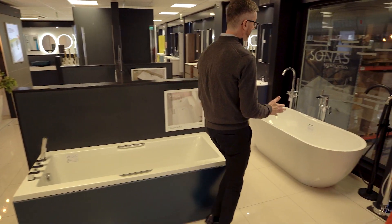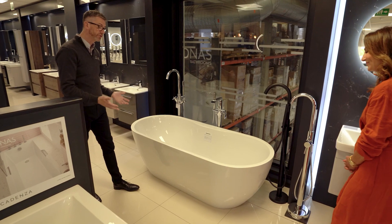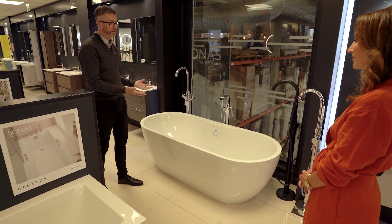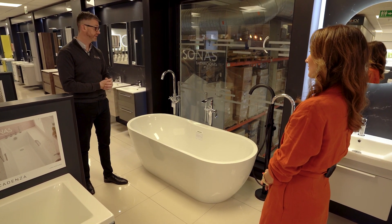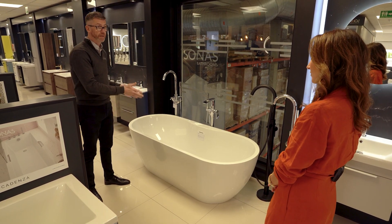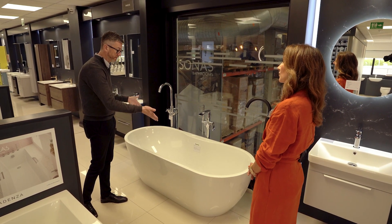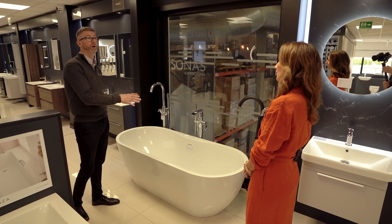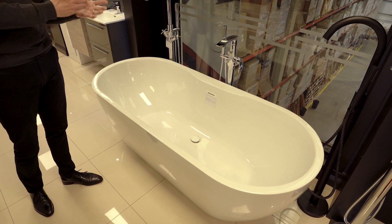Freestanding baths are really growing in popularity. Sometimes people perceive a freestanding bath as a bit of a luxury, but the design and the materials they're manufactured from now make them quite affordable and accessible as part of your everyday luxury. The big advantage of the freestanding bath is that the walls are quite thin, so the actual bathing space, even in a smaller footprint, can be quite generous.